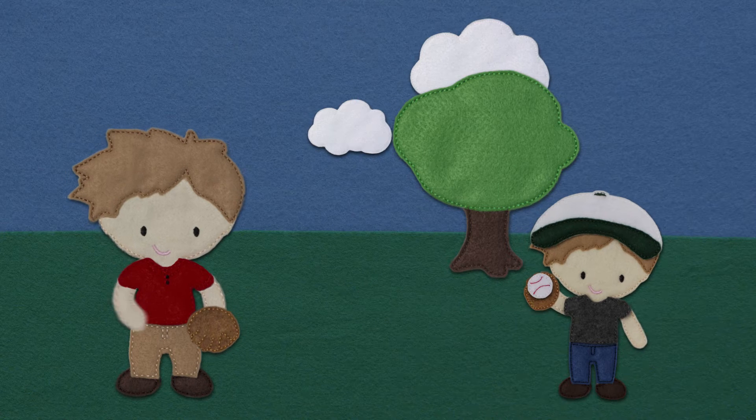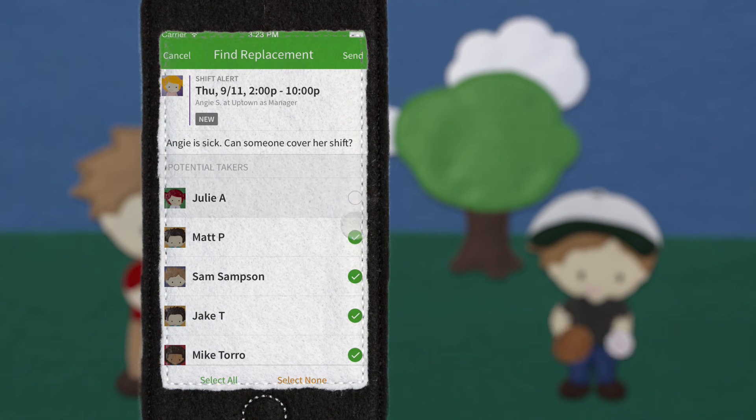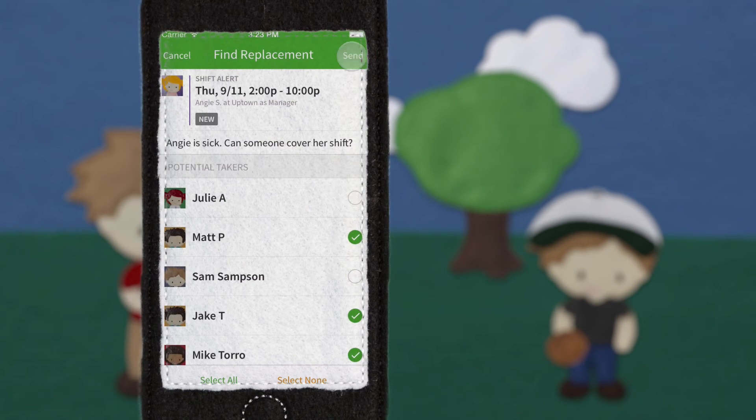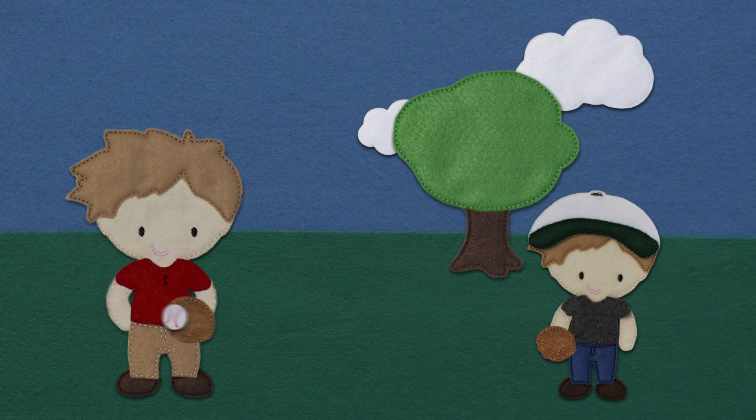But wait a minute. What if Angie called in sick while Sam was playing catch? No biggie. Sam can find someone to work Angie's shift and still catch the ball before it hits him in the face. When I Work only shows Sam who's qualified and available, taking out the guesswork. Way to go, Sam.